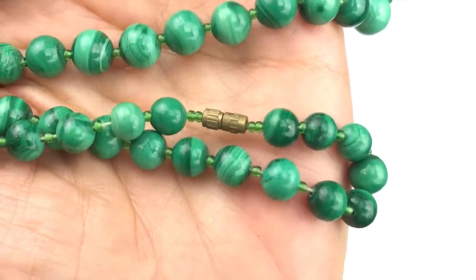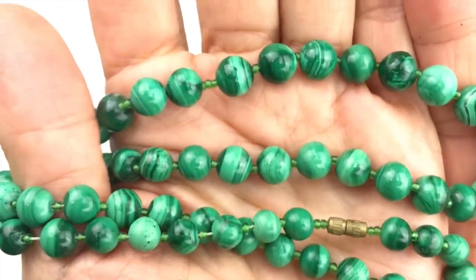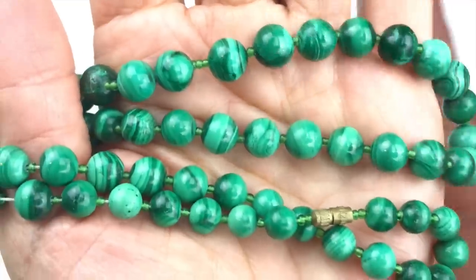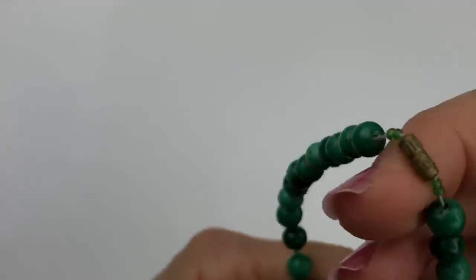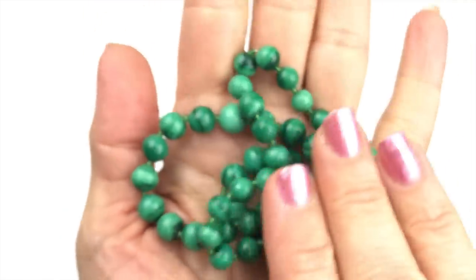Here's a close-up view of the barrel clasp — quite old. These are malachite beads with green seed beads in between. It's a little bit loose and very cold to the touch. It's definitely malachite — I'm really happy with this piece.